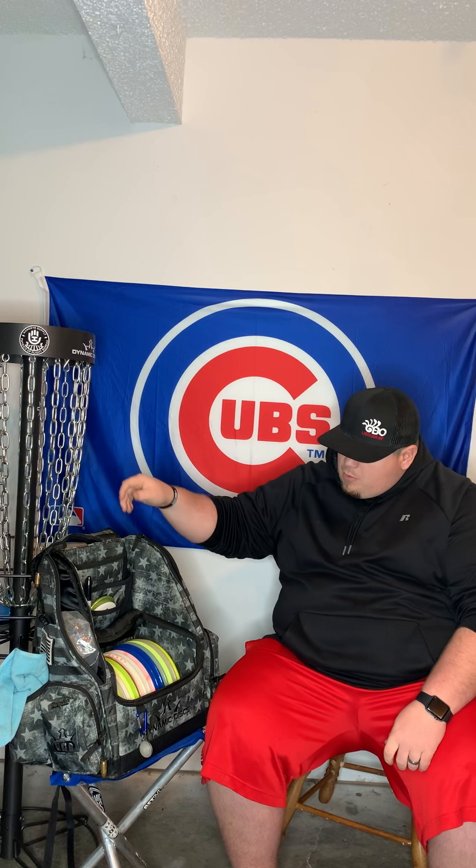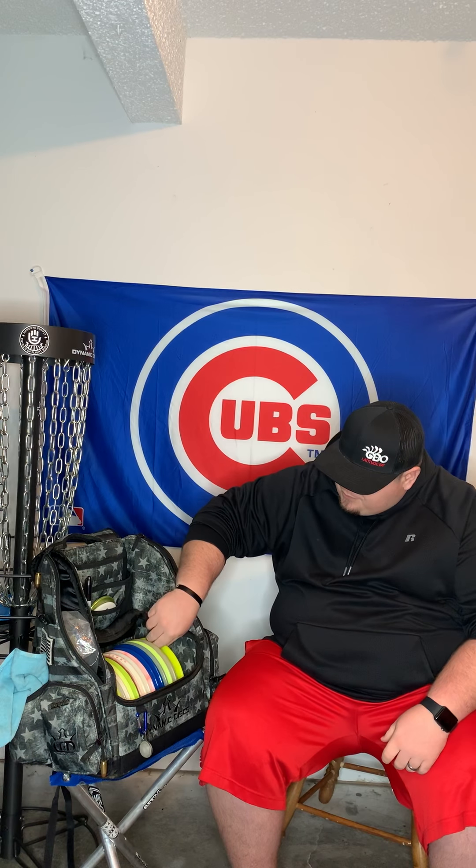Next, we'll go into some more stable putters. The first one is a Burst Classic Soft Slammer. This is the disc I'll throw on an upshot if there's a little bit of wind, or if I really need the disc to stick around the basket. Very grippy Classic Soft plastic. I love throwing this thing on baskets that are on a hill where you might get a roll-away. Great disc for that.